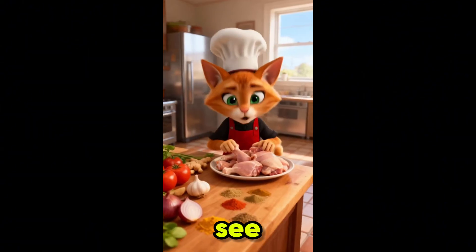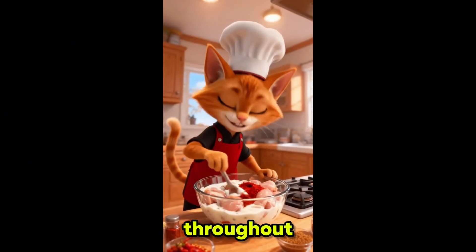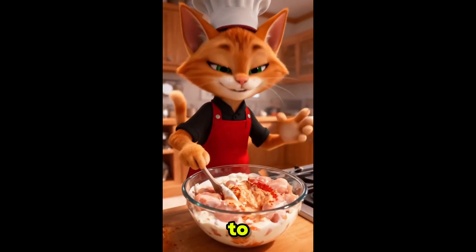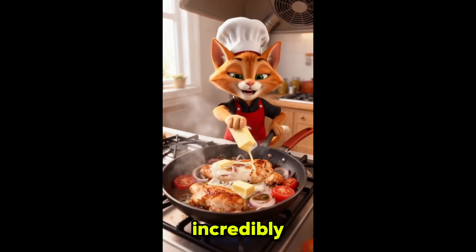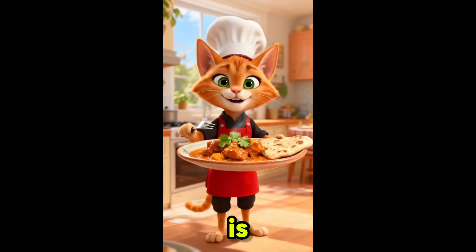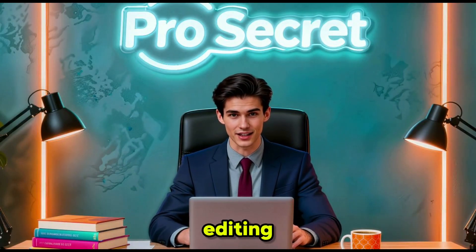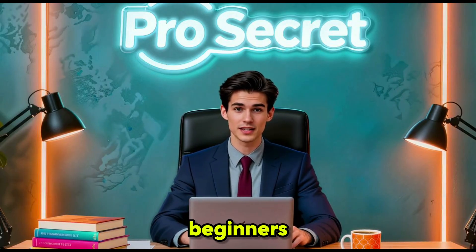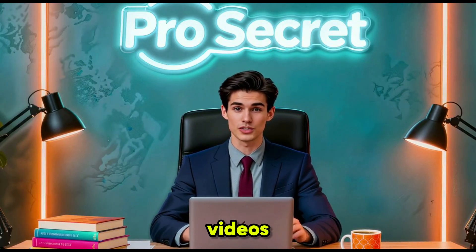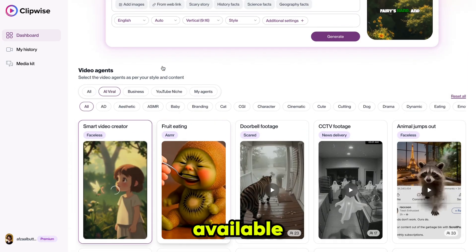See, the result is outstanding. The character is consistent throughout all scenes, and using the Sora 2 model makes the lip sync and dialogue incredibly accurate. The video flows smoothly from start to finish and is easy to understand — and all of this is done without any complicated editing. This makes it perfect for beginners who want high-quality AI videos in minutes.